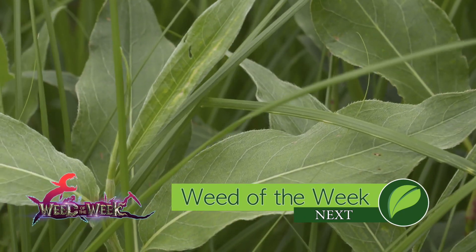High pH spots on farms can certainly bring down yields, and so can weeds — like our Weed of the Week. We'll show you how to stop it coming up next.